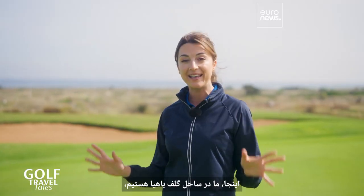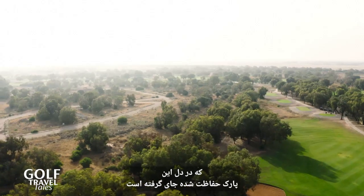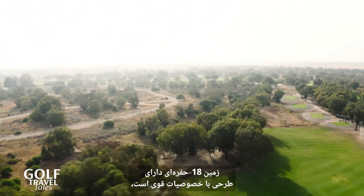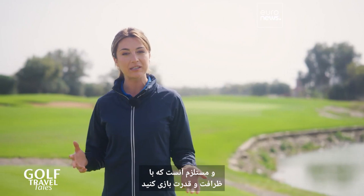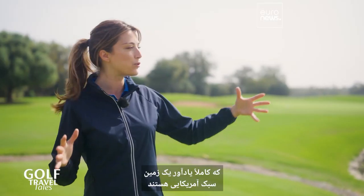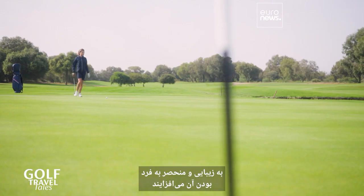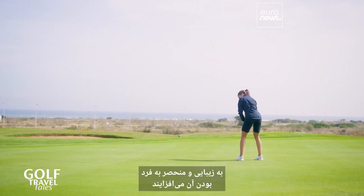Here we are at Bahia Golf Beach, which is nestled in the heart of this preserved park. The 18-hole course has a layout that's full of character and it requires you to play with finesse and power. It's got these wide fairways which are quite reminiscent of an American-style course, and these red earth bunkers just add to some beauty and uniqueness of it.